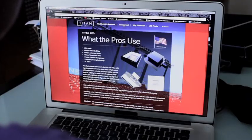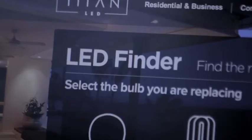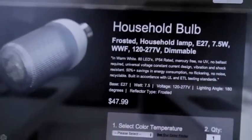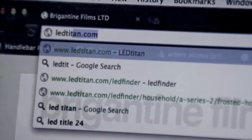The folks at LEDTitan.com know their stuff. They guarantee their product, and they make it so easy to find the right bulbs for your home with their bulb finder application. All you have to do is select the shape and wattage, and bam, the right bulbs at the right price. LEDTitan.com makes it easy.